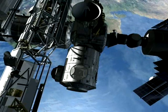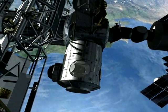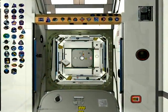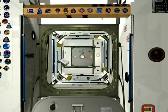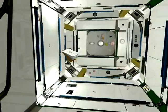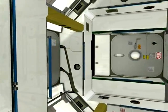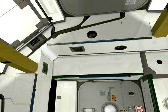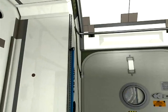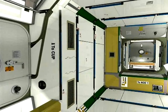Node 3 is the second European-built node and one of the last items added to complete the space station. Node 3 houses one of the most advanced life support systems ever flown into space, necessary to serve a permanent crew of six, with enough recycled water to drink and oxygen to breathe. It will also contain an atmosphere revitalisation system, which will clean the air and monitor air quality on the space station.